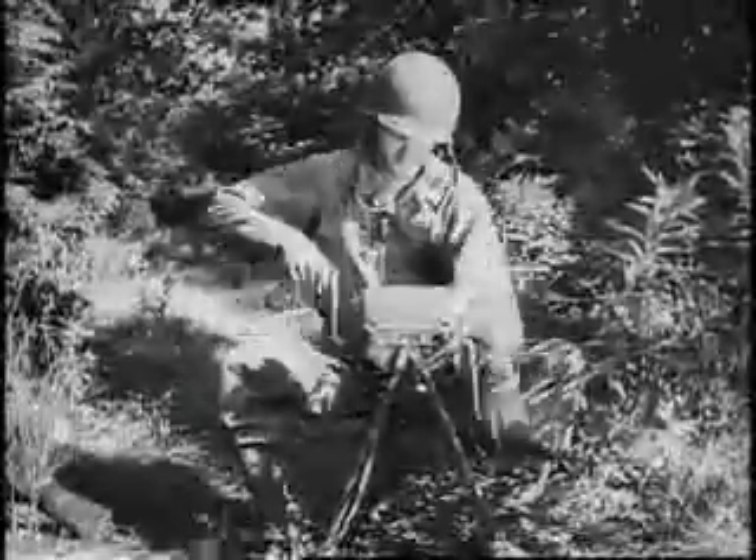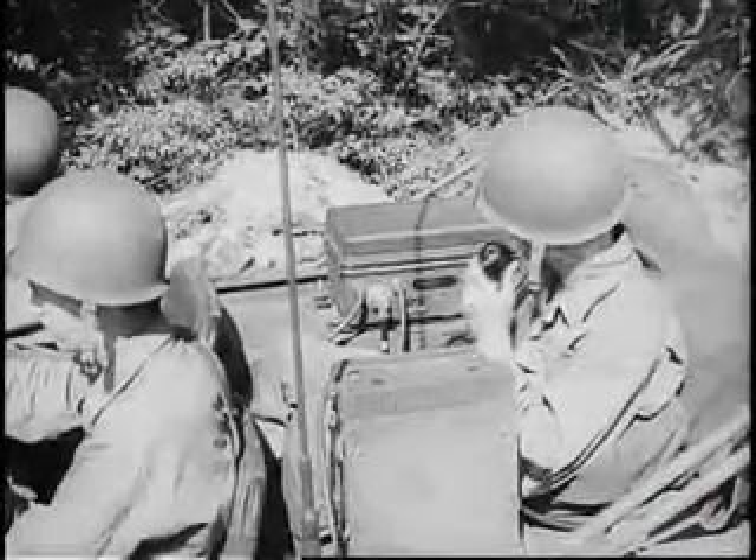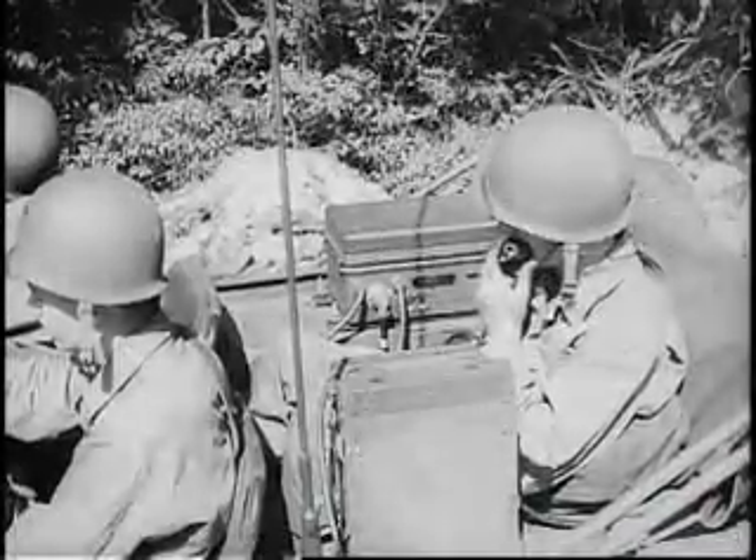Here it's the generator because this is a field installation. The vibrator power supply is used for vehicular operation. Distance range of the SCR694 is 15 miles on voice and 30 miles on CW between moving vehicles, increasing to much greater distances between fixed stations using the special horizontal antenna which goes with the set.